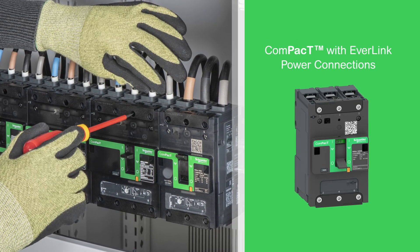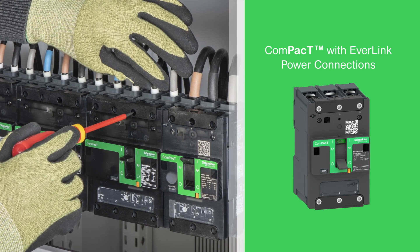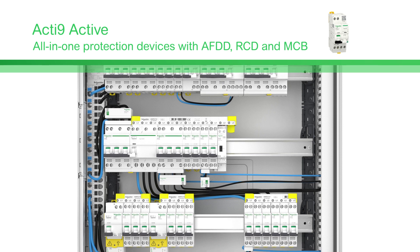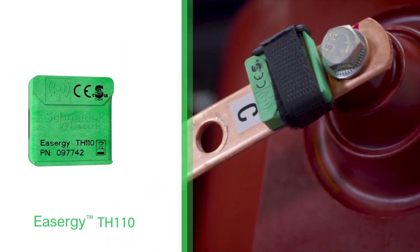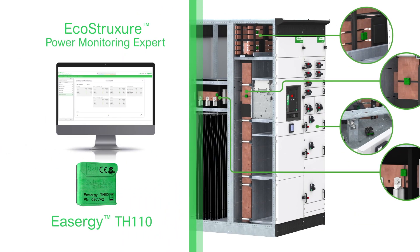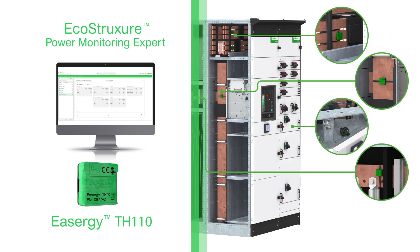Easily mounted devices with built-in creep compensation for wiring help prevent loose connections, reducing overheating. Our arc fault detection devices reduce fire risks caused by the presence of arc fault currents in the final circuits. Our thermal monitoring solution offers a reliable, effective way for your customer to detect thermal risks on a system-wide, 24-7 basis.